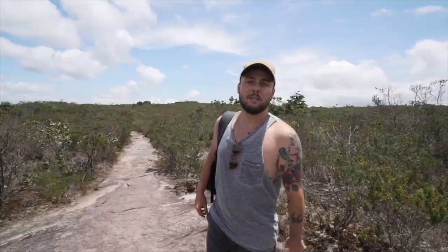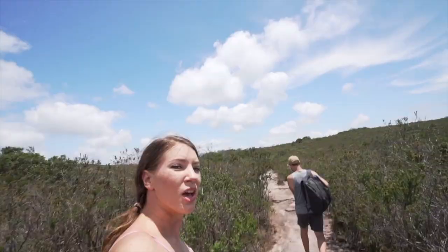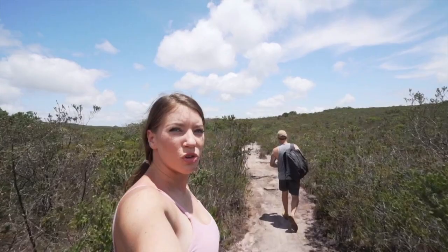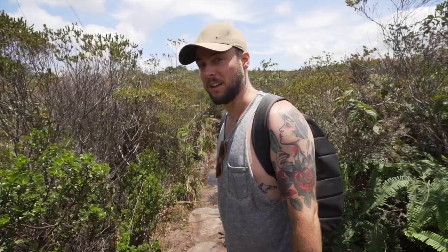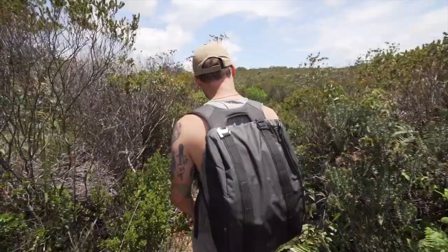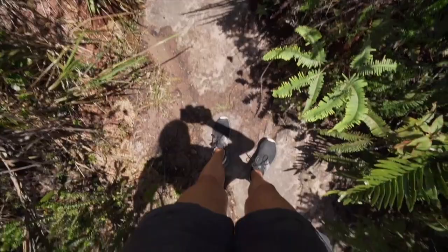We've been hiking for over an hour. People told us you need a guide because you might not know where to go, but so far it's been fairly straightforward. We've seen a few other people walking by, which is always a good sign that we're on the right track. It looks like we've reached some water — this is what we were telling you about, where at some points of the year you have to go through water to get to the other side. During the really rainy season it can go up to your waist, but this doesn't look that bad.